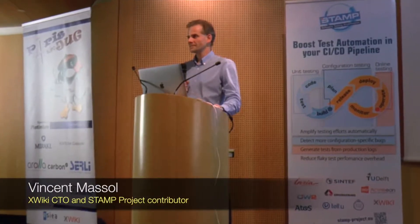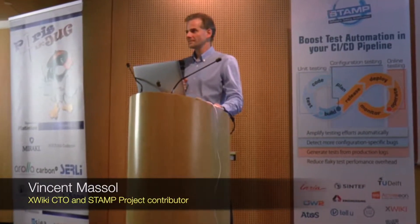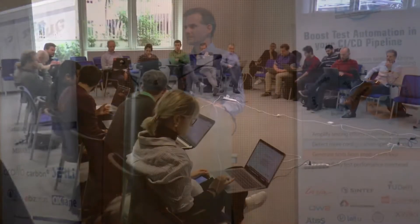STEM is about amplification — automatic test amplification at three levels — and developing tools to help with amplifying existing test suites.